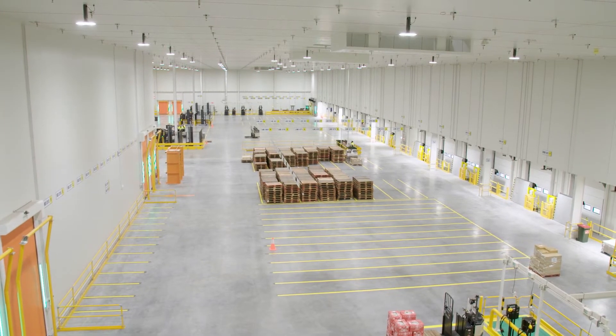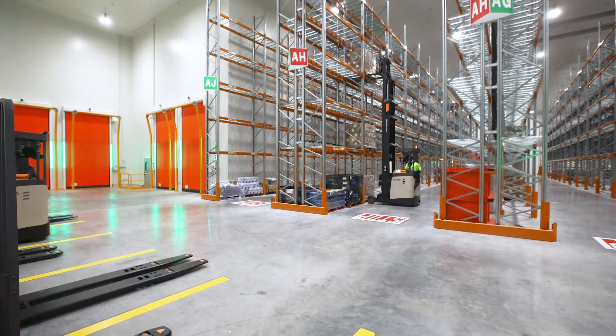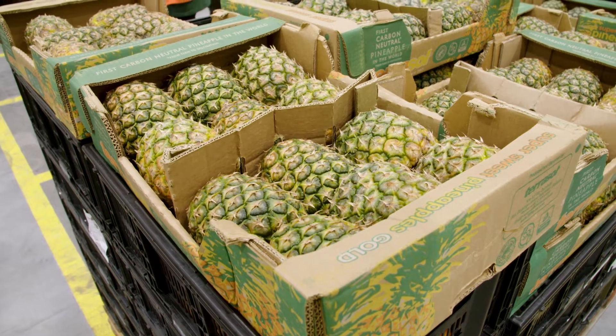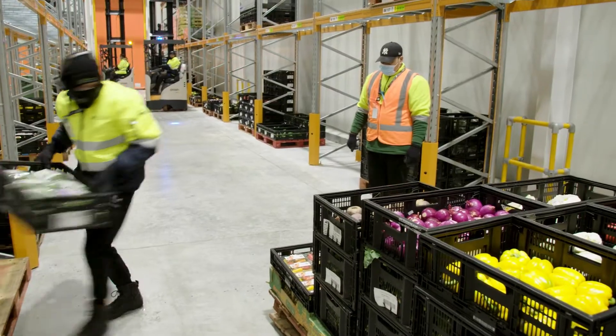It'll come in a refrigerated truck, unload in a refrigerated area, stored at the right temperature for each product, and it'll leave the facility on a refrigerated truck. Through storing the product at the right temperature we can reduce food waste, so it'll keep for longer in your fridge at home.